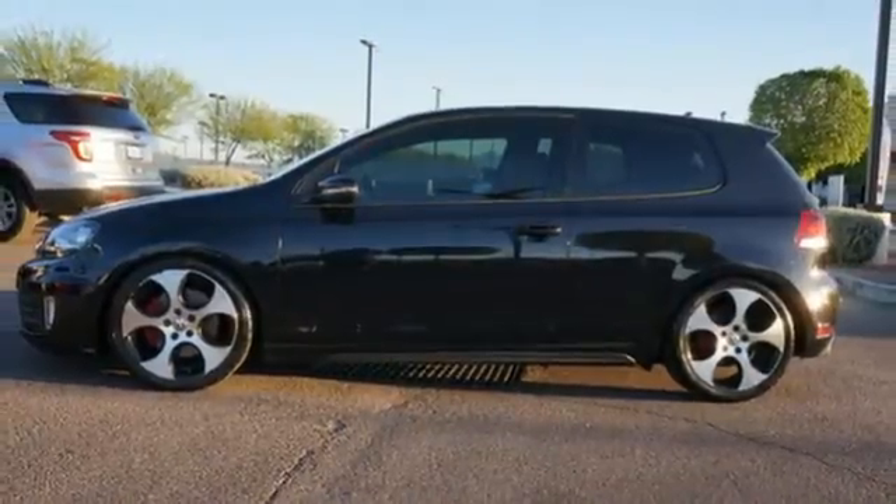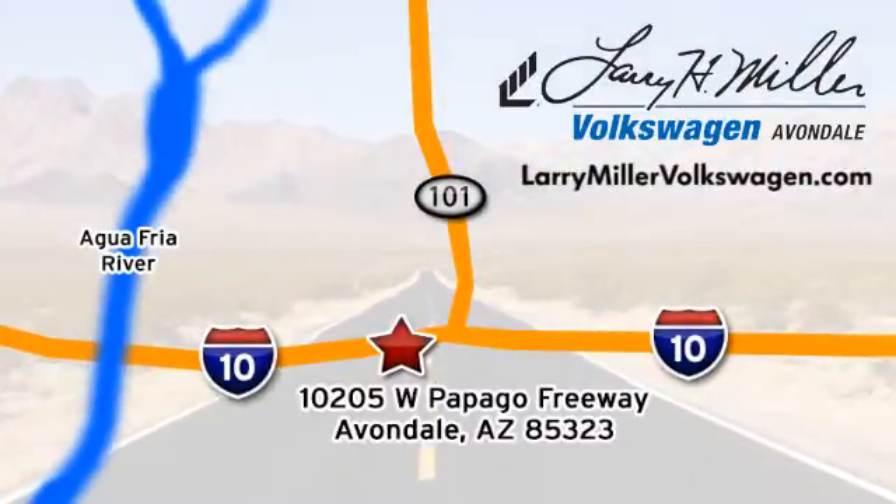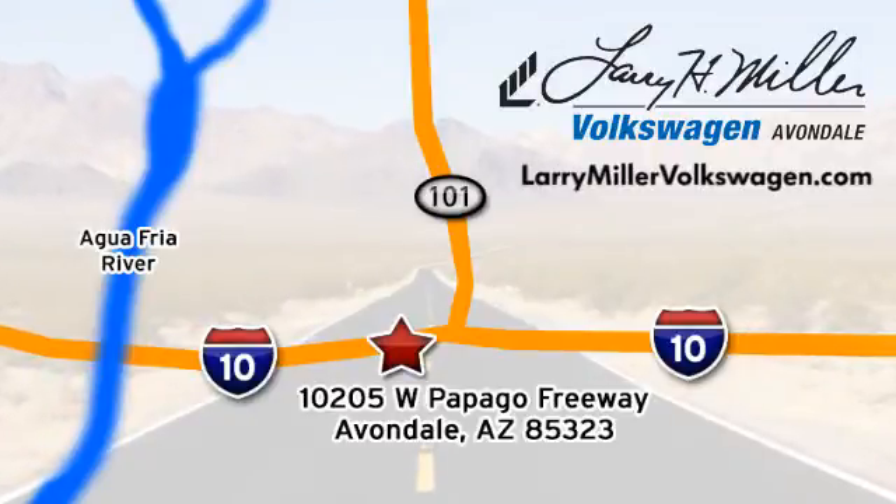Come in and see this hatchback today. Call, click, or stop in today. We're conveniently located at 10205 West Papago Freeway in Avondale, or on the web at LarryMillerVolkswagen.com.